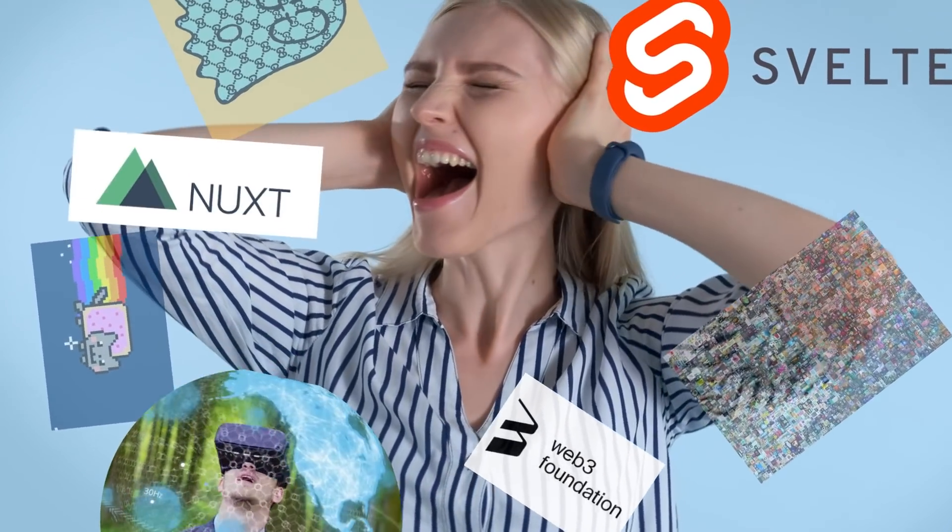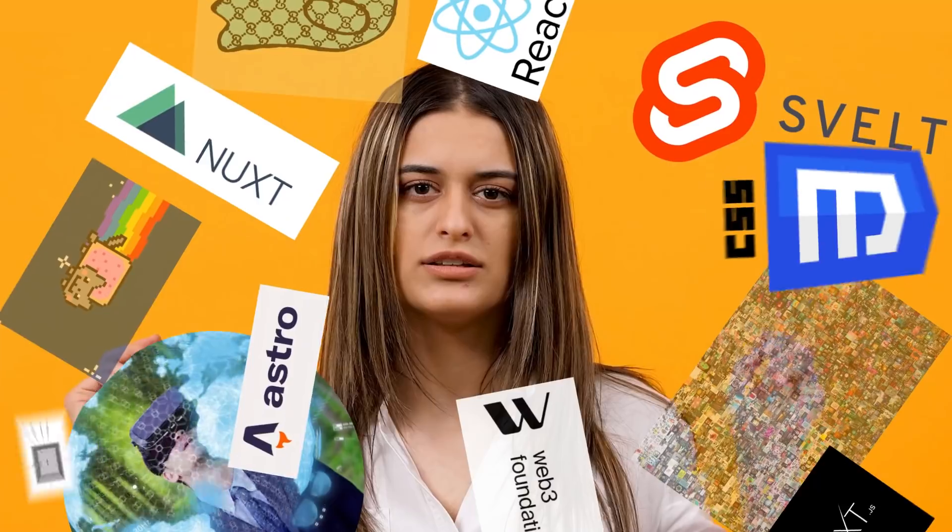NFT Art, Web 3, the Metaverse, Svelte, NuxtJS, NextJS, React, Remix, Astro, CSS, Cascade Layers.